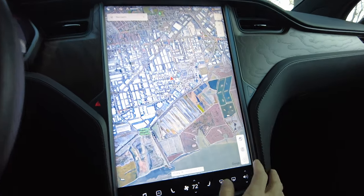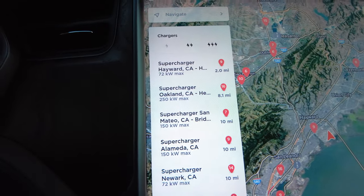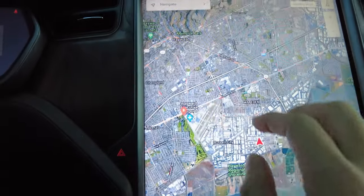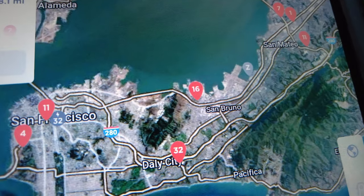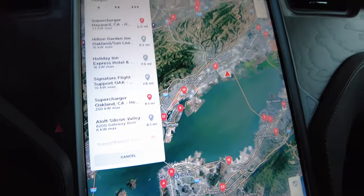On the map you can press a button to see all the charging stations near you. When you click on a charging station it'll navigate you there and tell you how many stalls are available — for example, nine available or sixteen. You can toggle traffic signals, see where traffic is, and switch between earth mode and regular map mode. That's pretty much the entire screen — it's nice having this additional smaller display as well.